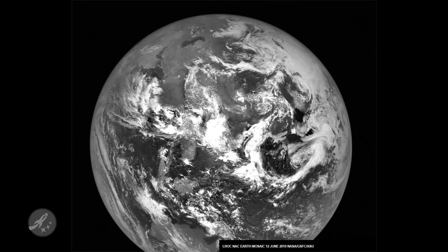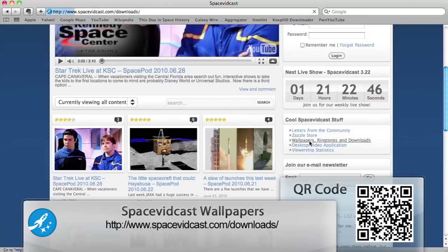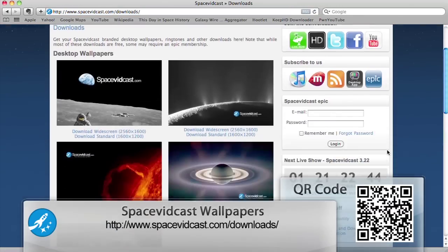Oh wait, we already did that! Head on over to the Wallpapers, Ringtones, and Downloads section of Spacevidcast to grab that one.